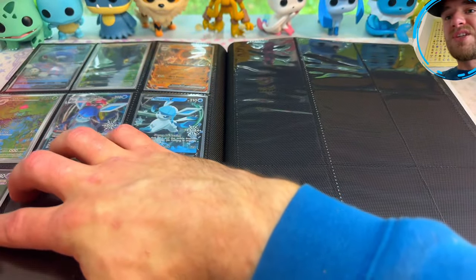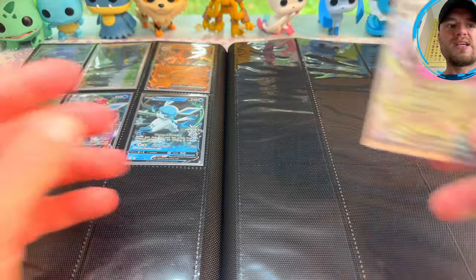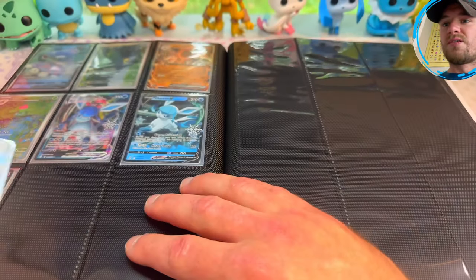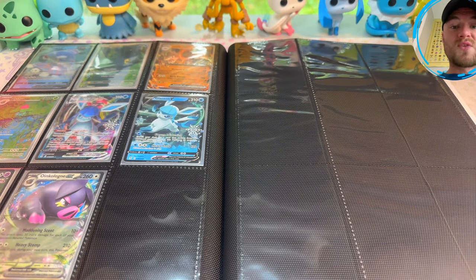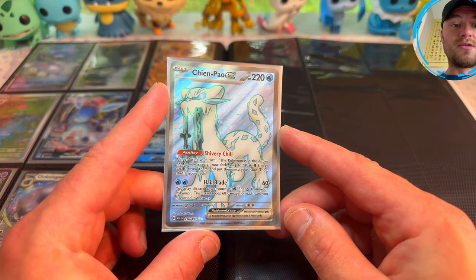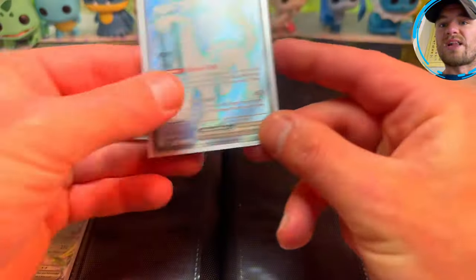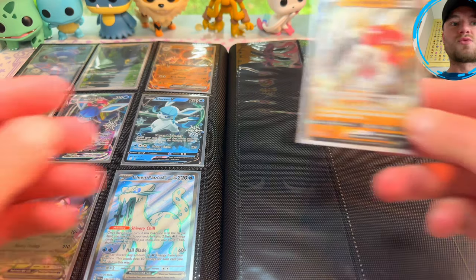All these videos are on my channel so you can go ahead and watch them if you want. Then we have the Oinkologne EX — I'm pretty sure it's Paldea Evolved; I have about 400 of those too. And also from Paldea Evolved, your boy pulled this Gardevoir EX Full Art — also out of the holiday calendar. Oh no, this is Paldea Evolved, it says it right there; the other one is Scarlet and Violet Base. Very cool.